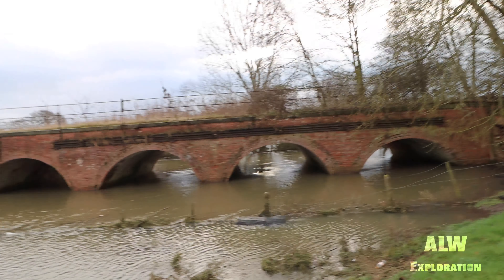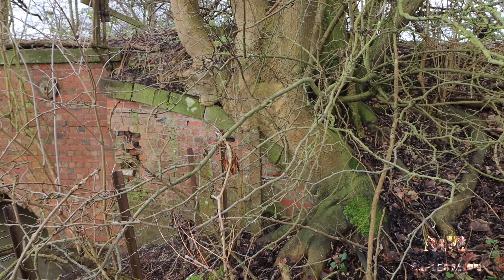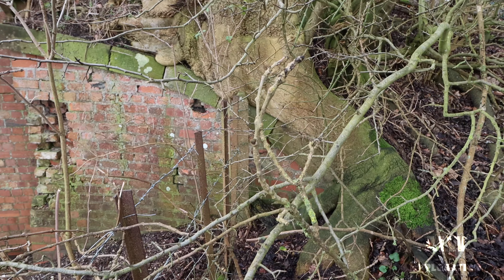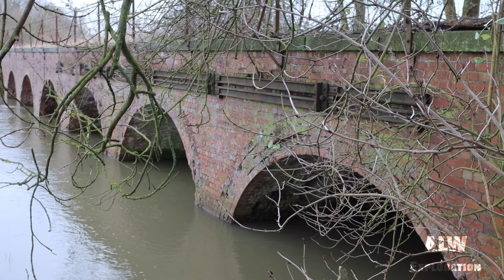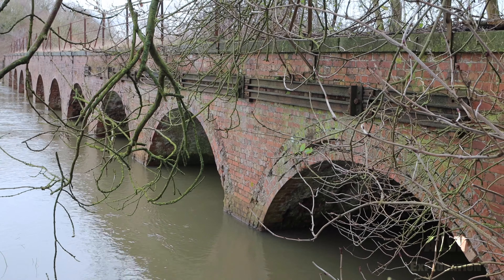I haven't got the gimbal on today because it's minus two and the gimbal doesn't like the cold — it just starts freezing up, so the footage might be a bit more bumpy than normal. You can see here where nature itself has taken it back, where this tree has literally grown around the end of the viaduct. Then we can see there where it's been strengthened at some point — it's literally a railway line that's been bolted to it to pull it all together.